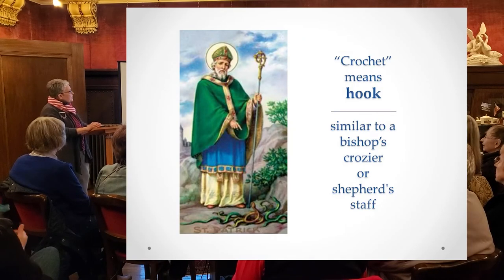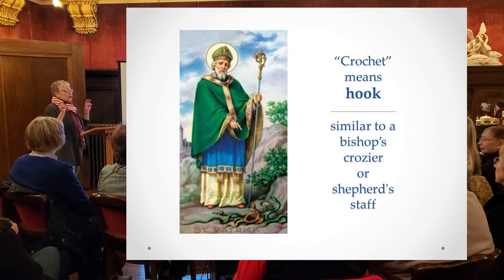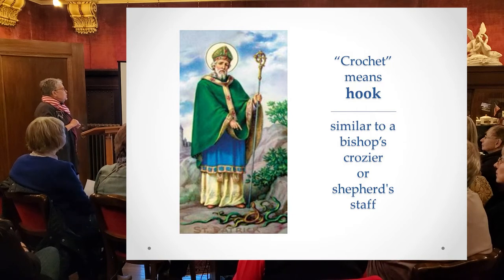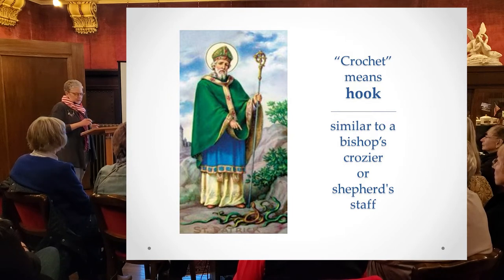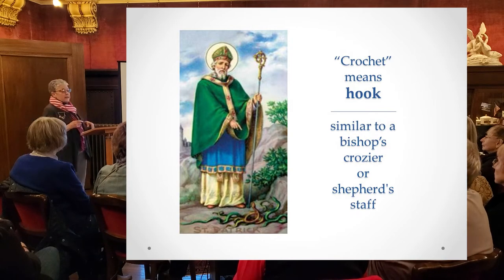Crochet comes from a Latin root, also morphed into French, and it means hook or small hook. It's the same root as Crozer. Some Christian traditions use a Crozer as a shepherd's hook to designate that a bishop is the shepherd of his flock. And keeping with the Irish theme, that is St. Patrick.